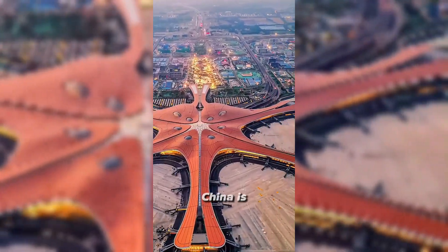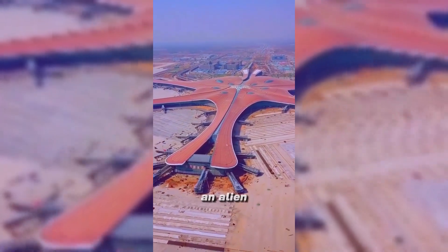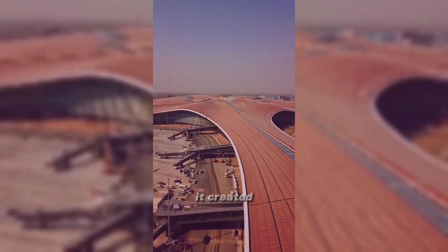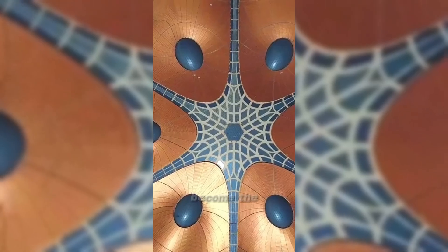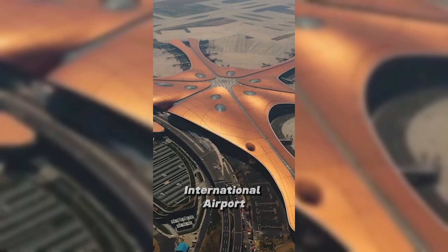Oh shit. China is bidding to invest 80 billion to build a super airport. It looks like an alien base. Once completed, it created six world firsts. It became the first of the new seven wonders of the world. It is Beijing Daxing International Airport.